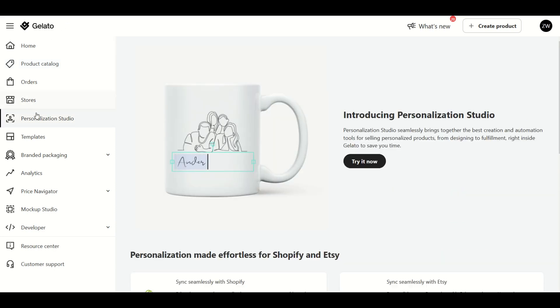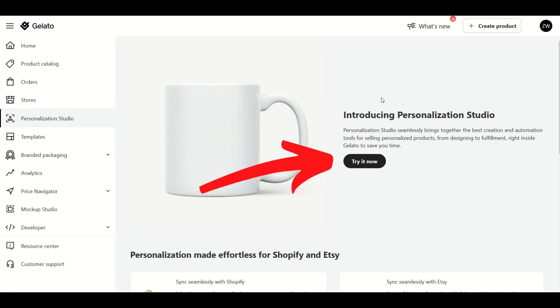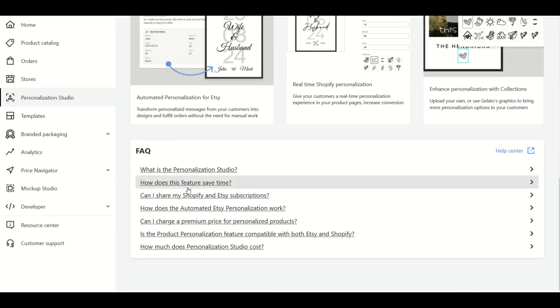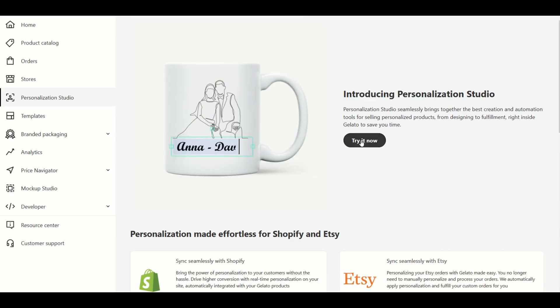I'm going to walk through now how the personalization studio works from start to finish. When you log into Gelato and get the menu along the left-hand side, there's a menu that says Personalization Studio, and you can click the Try It Now button.